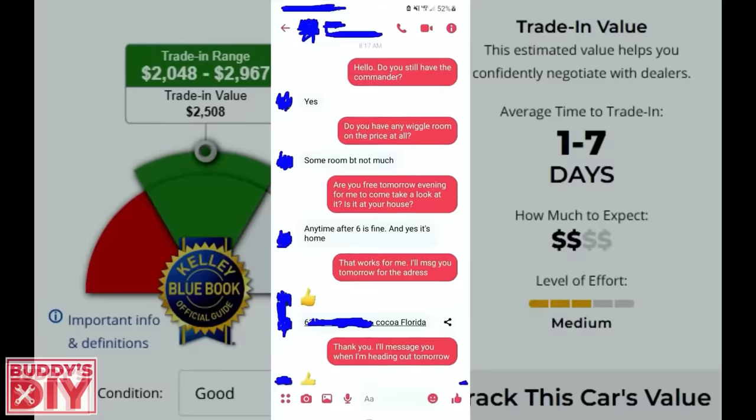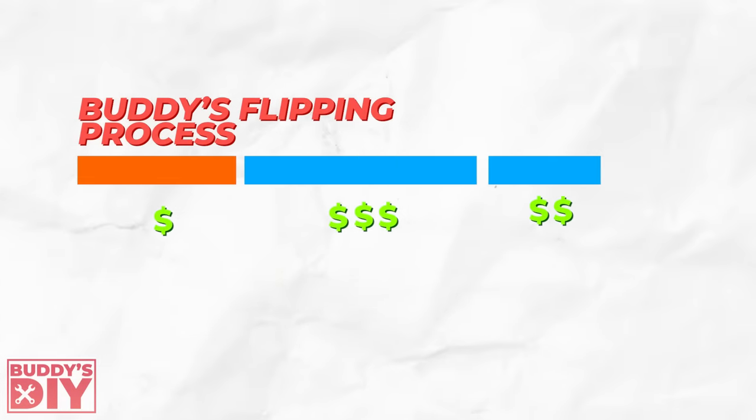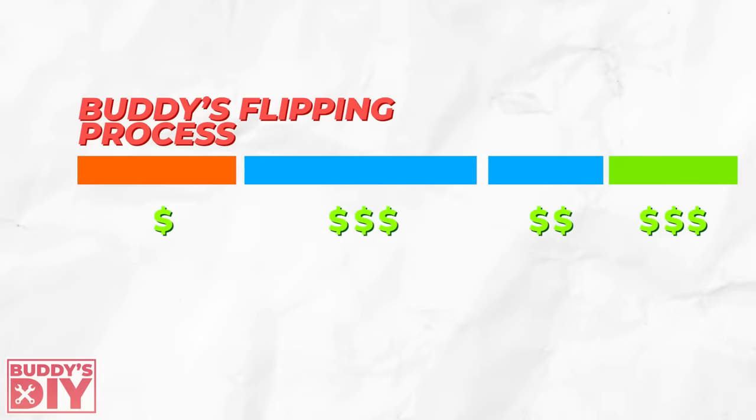I'm about to show you guys the entire process on how much I knew I should buy this car for, how much I knew I could sell it for, how much money I had to put into it, and also how much money I made. So without further ado, let's jump right into the video.